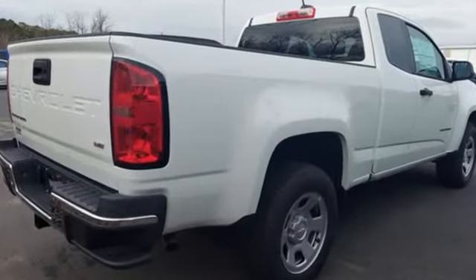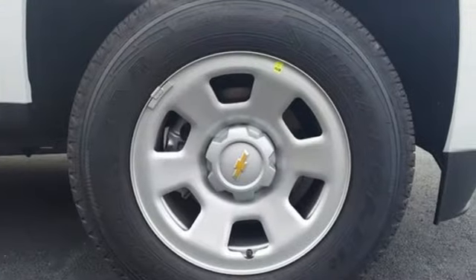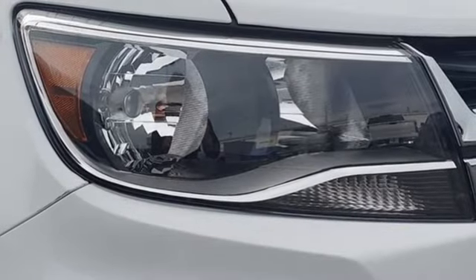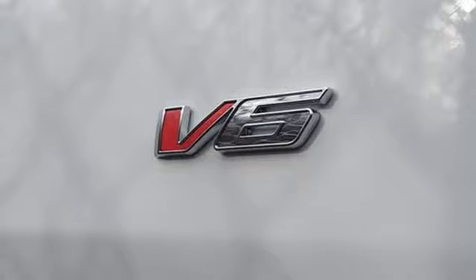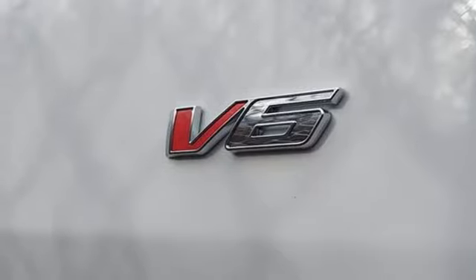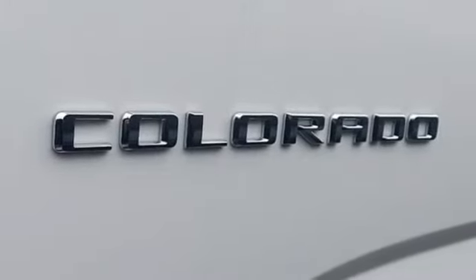Automatic transmission, rear-wheel drive, active grille shutters, streaming audio, wireless phone connectivity, air conditioning, gas pressurized shocks, and inline four-cylinder engine. There's more than a century of ingenuity and significance in every Chevy.